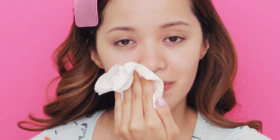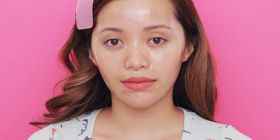If you have oily skin, no worries. Use a peeling mask or egg whites. Applying a peeling mask on your skin will help draw out any impurities and excess oil. Peeling masks are always fun because it goes on gooey, then it dries to a point where you can't even move your face, and then when you're peeling it off, it's the weirdest, most satisfying feeling. Your skin will feel squeaky clean.